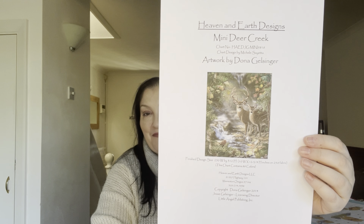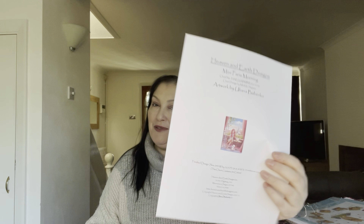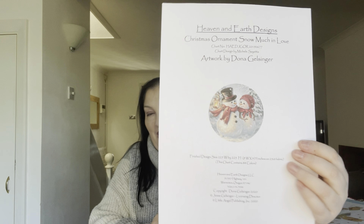First, I want to show you some haul from Heaven and Earth Designs, who have had quite a few sales since May, including some 50% off sales — couldn't resist. The first chart is Mini Deer Creek by Donna Gelsinger, which I know lots of you are doing. The next is Mini Paris Morning by Ulyana Babenko. I have plans for when I'm going to start these and will let you know over the next few weeks.